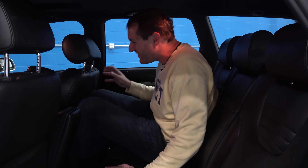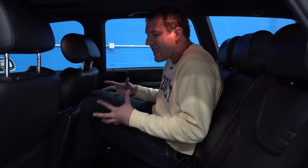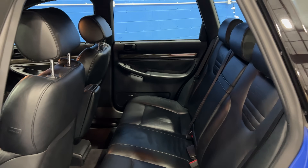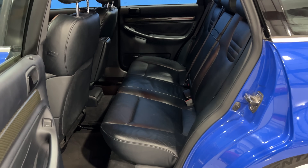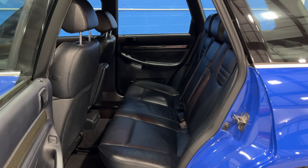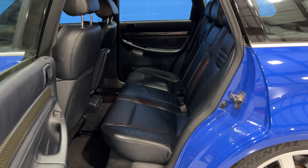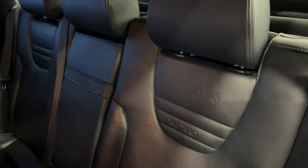Next we move on to the back seat, which in a word is tight. Really tight back here, but that was kind of the reality of cars this size from this era. If you wanted a true family car, you had to step up to an A6 or S6 or RS6. The back seat isn't especially exciting - not much going on back here. You do have RS4 imprinted in the leather just like you did up front, right above Recaro, which looks incredibly cool.